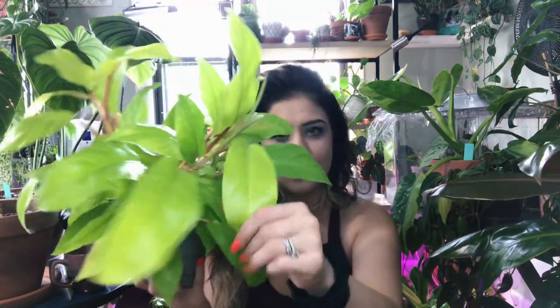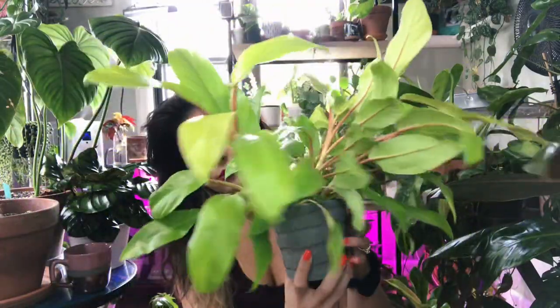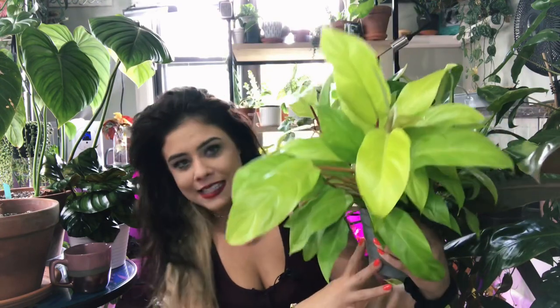I think it's the color that really got me. Whenever you see this beautiful neon lime green in person it's just really attractive to the eye. This plant has grown so much and it's beautiful. I love it and I'm really happy that I decided to keep it.